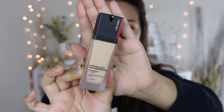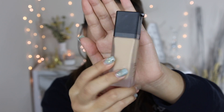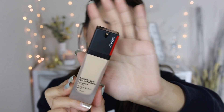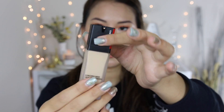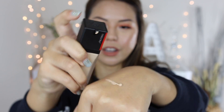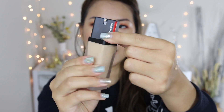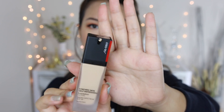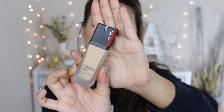Now let's get into the foundation bottle details. The bottle has a frosty finish and comes with a pump automatically — no need to remove a cap. A great feature is that you can lock the pump: one side pumps out the foundation and the other side locks it, which is really handy when traveling.